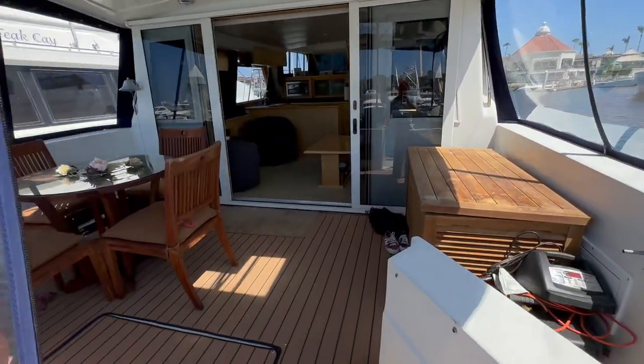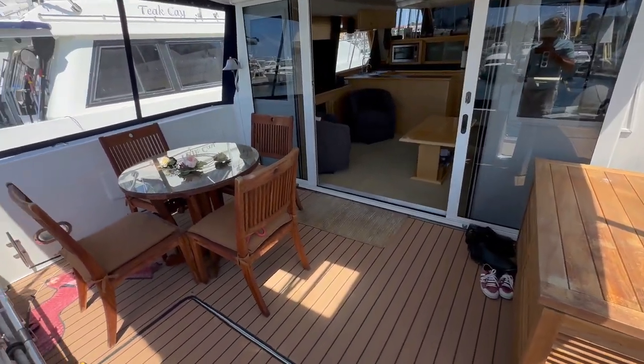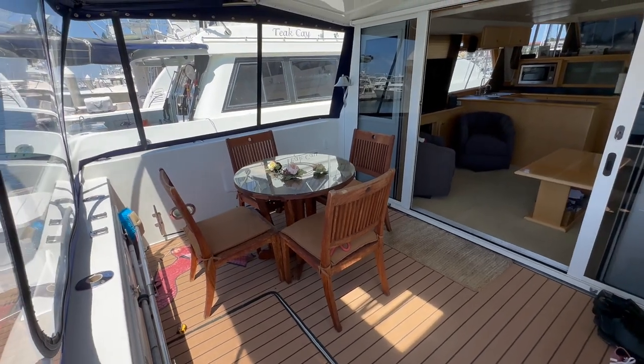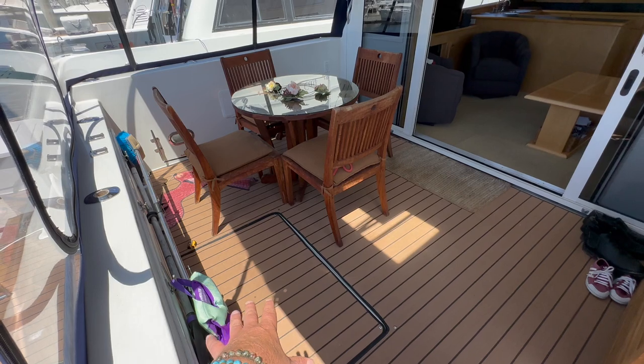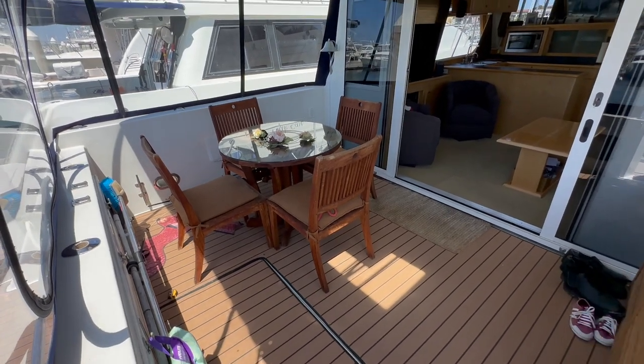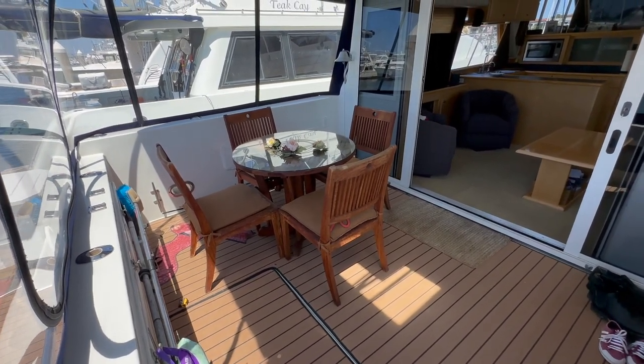Coming into the aft cockpit, you'll notice it's a nice extension patio area. Down below we have engine access, and we also have secondary engine access from the galley as well.